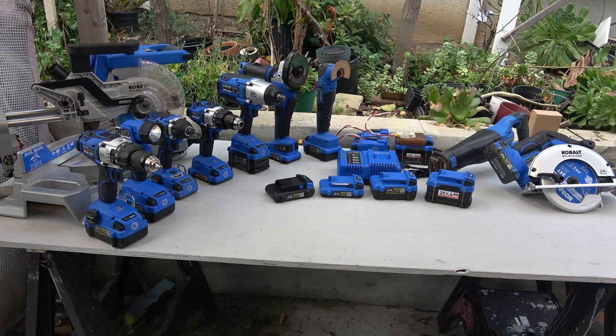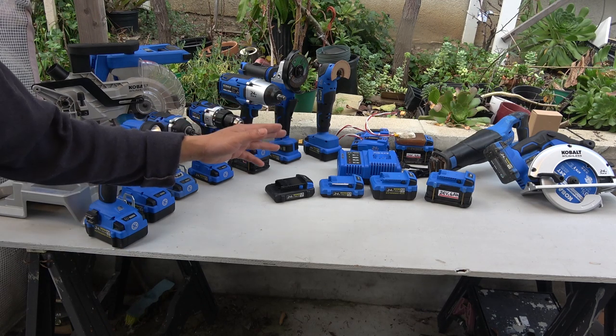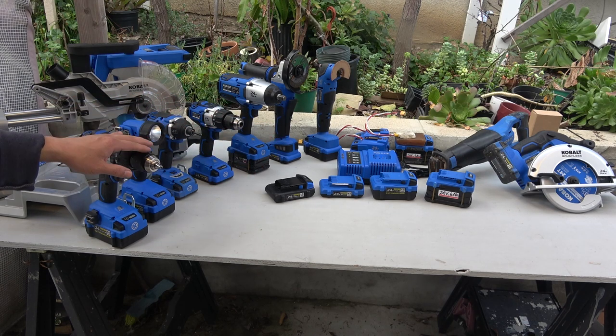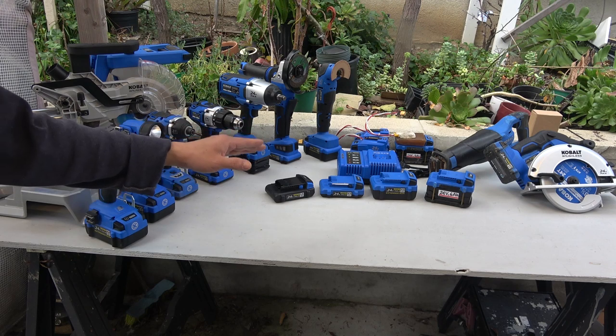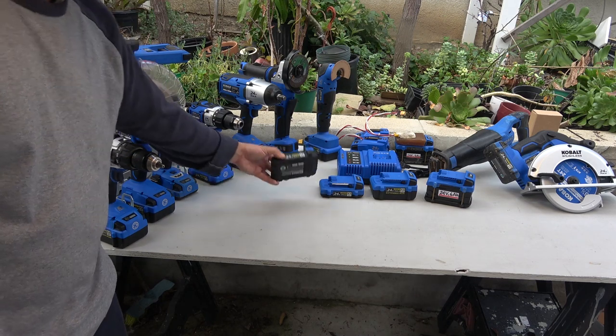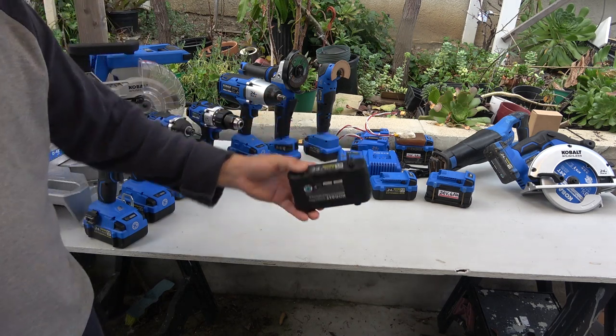The second reason why I choose these tools is because of the batteries. The cost of a battery is often even more expensive than the tool itself. And because the batteries wear out faster than your tool, you usually have to replace the batteries before you replace your tools. The Cobalt 24-volt batteries are the cheapest batteries you can get compared to other brands.